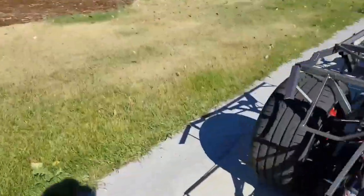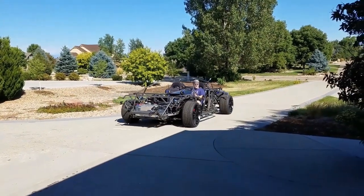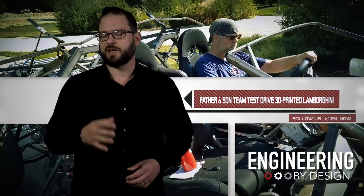Now that the car is running, it appears that Backus is still on schedule to visit local schools with the car by next spring. If this doesn't get kids interested in STEM, I'm not sure that anything will. Looks like they're having fun, and you can follow the team's progress on Facebook and YouTube.